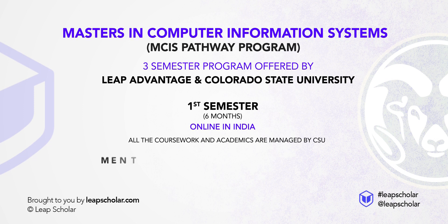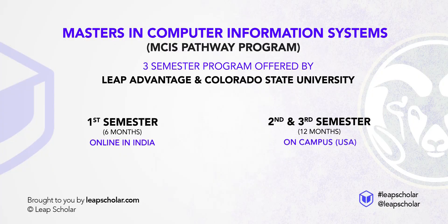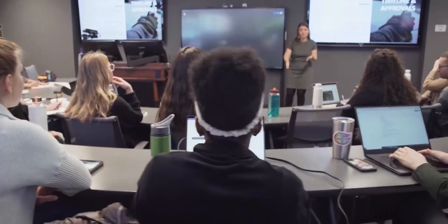During this time, you also avail mentorship, visa counselling, and soft skills training, along with networking, internship, and employment access in the USA — all while sitting at home. You get transferred to the campus in Colorado in your second semester and complete semesters 2 and 3 on campus, where you can avail campus internships and assistantships.